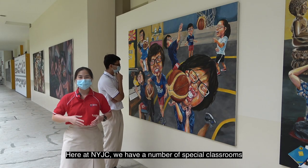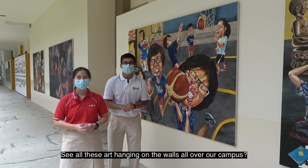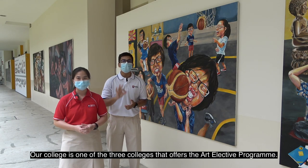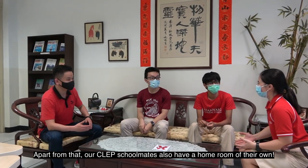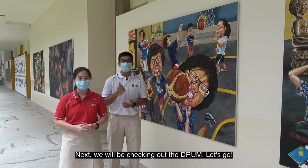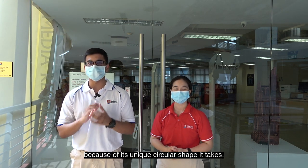Here at NYJC, we have a number of special classrooms designated for subjects with specific requirements. See all this artwork hanging on the walls all over our campus? Our college is one of the three colleges that offers the Art Elective Program. Apart from that, our CLEP schoolmates also have a homeroom of their very own. Next, we will be checking out the drum. We are now outside our library, which is affectionately known as the drum because of its unique circular shape.